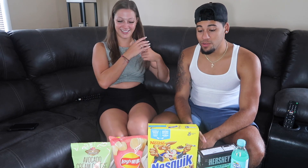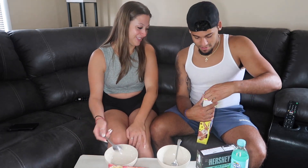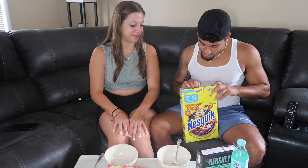I think we should start with the Nesquik cereal first so our mouths are nice and clear, because once you start eating chips it gets complicated. Alright guys, we've got some milk on deck — let's bust this bad boy open! Imagine there's a prize in here for us. You know, when you open a box of cereal you gotta try one by hand first!